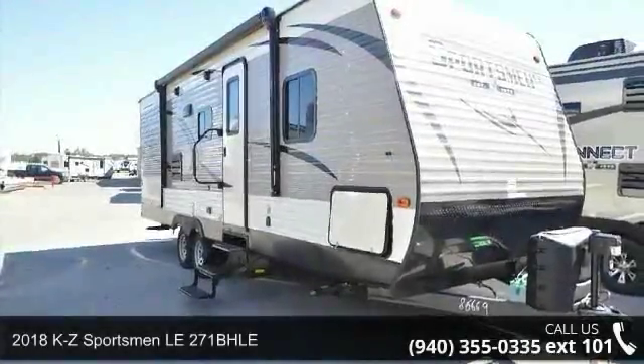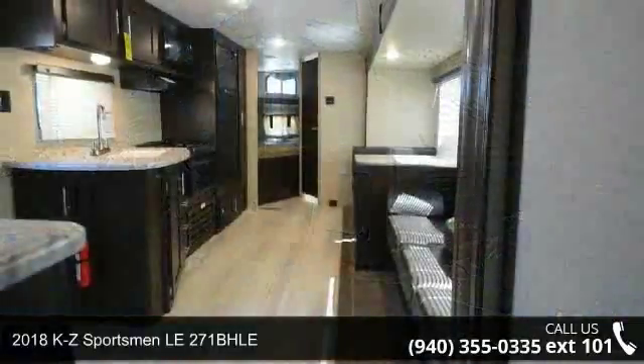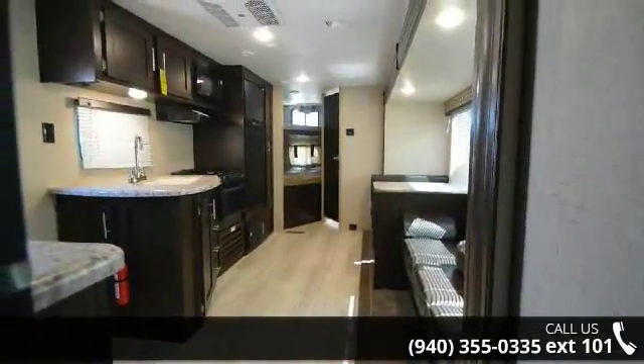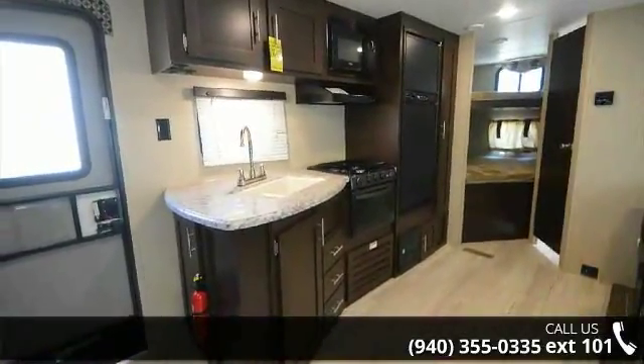Start planning your next trip in this 2018 KZ Sportsman. If you are looking for an RV with quality construction and ease of towing, this may be the one. Perfect for vacationing, adventuring or just relaxing, this travel trailer awaits you.